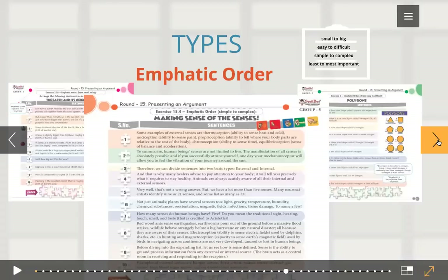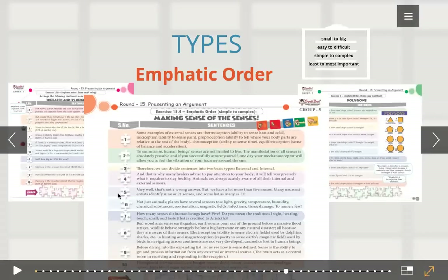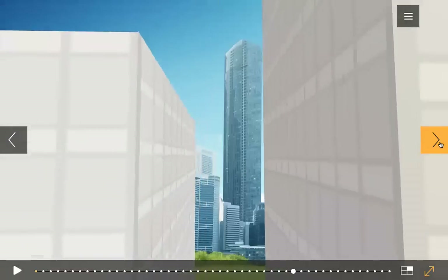And what is emphatic order? Emphatic is the adjective form of the word emphasis. The ordering can be either from small to big, from easy to difficult, from simple to most complex, or from least important to most important. Here, from group five, we have 'making sense of senses' — many people think people only have five basic senses. But in this exercise we actually delve deeply into understanding all the senses we possess. Many neuroscientists identified 9 or 21, and some even list as many as 33 senses. This is emphatic order from simple to most complex.